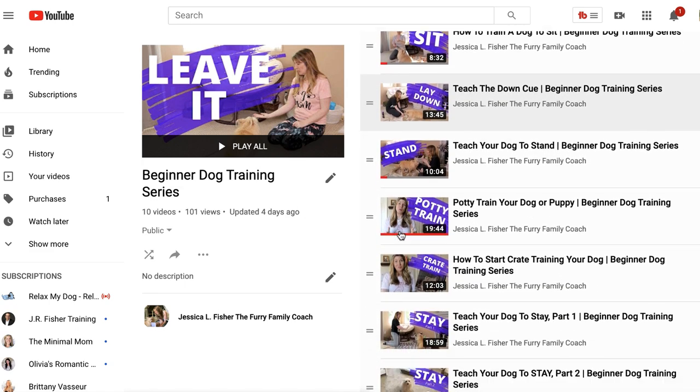If this video helps you, or if you have anybody else who may need this video, make sure to share it with them. Give this video a thumbs up. If you are new to the beginner dog training series, there is a link in the description below — I highly recommend you click the link to the playlist and start from the beginning. Again, I'm Jessica, The Furry Family Coach. Thank you so much for joining me here on YouTube. If that subscribe button is red, make sure you click it, turn it gray, click the bell and select all notifications.